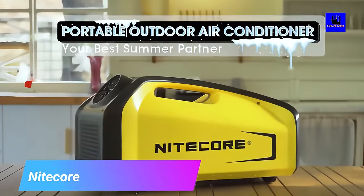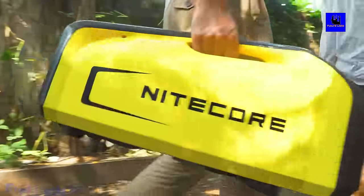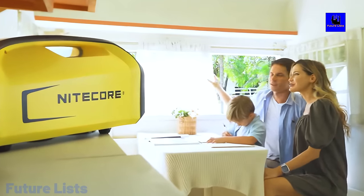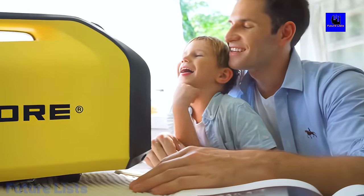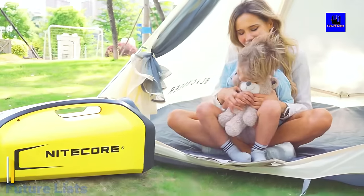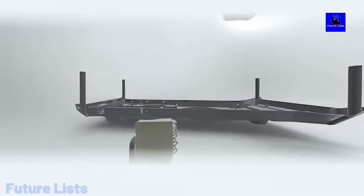Nightcore. Nightcore is a portable and lightweight air conditioner that can be carried around for you to stay cool anywhere and anytime. The revolutionary design of the product makes it perfect for those summer days when you feel uncomfortable. It is so easy to use — just plug it in and enjoy the cool air from the unit.